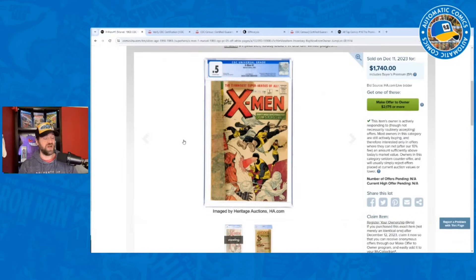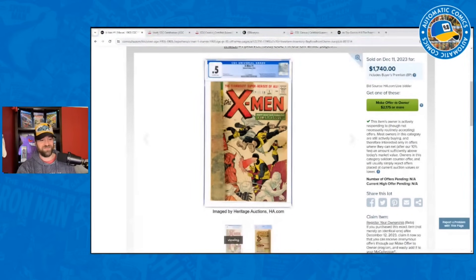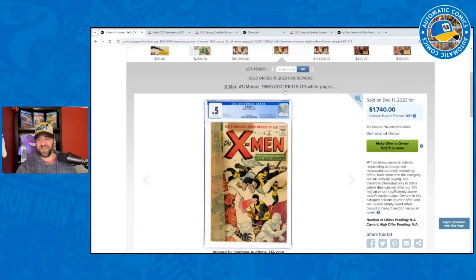If I had been watching the silver age section, I would have been all over this book to get an X-Men #1 for 2019-type prices. First appearance of the X-Men, first Magneto — all of that for $1,740. I might even crack it out and resubmit to CBCS; it's already a 0.5 so you're not worried about damage. You'd almost certainly get higher than 0.5 — maybe a 1.0, 1.5, even 1.8. That was the buy of the auction.